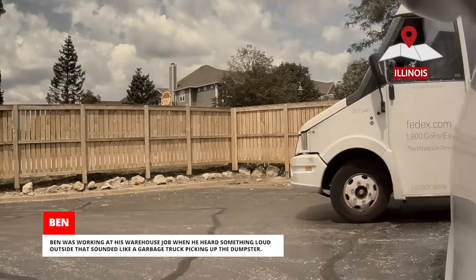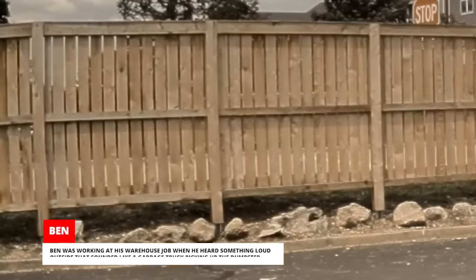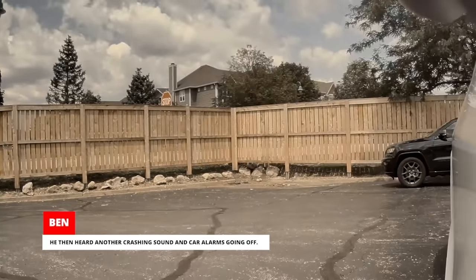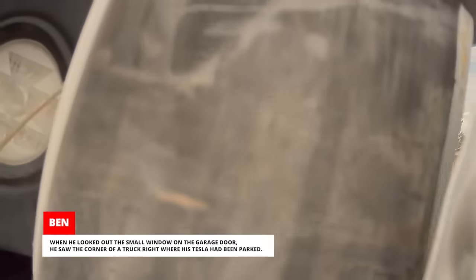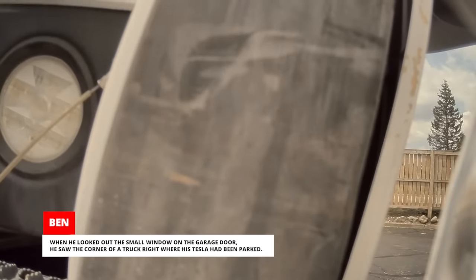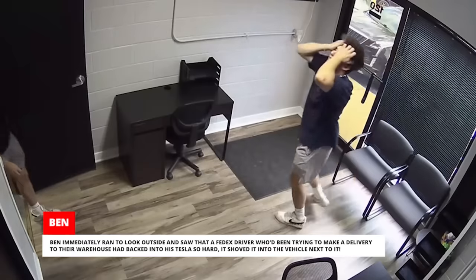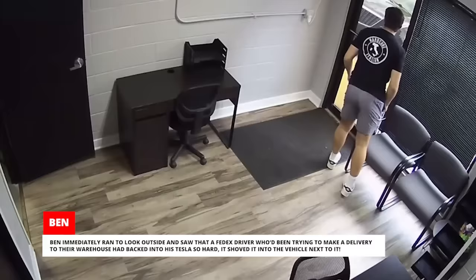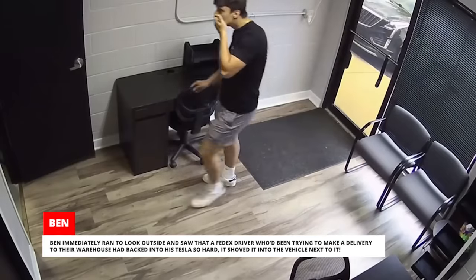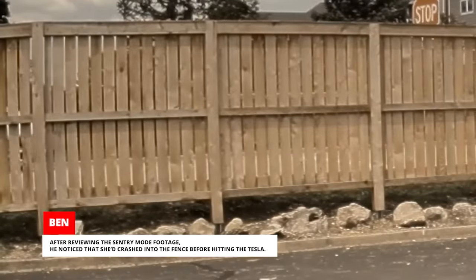Ben was working at his warehouse job when he heard something loud outside that sounded like a garbage truck picking up the dumpster. He then heard another crashing sound and car alarms going off. When he looked out the small window on the garage door, he saw the corner of a truck right where his Tesla had been parked. Ben immediately ran outside and saw that a FedEx driver, who'd been trying to make a delivery to their warehouse, had backed into his Tesla so hard it shoved it into the vehicle next to it. After reviewing the Sentry Mode footage, he noticed she'd crashed into a fence before hitting the Tesla.